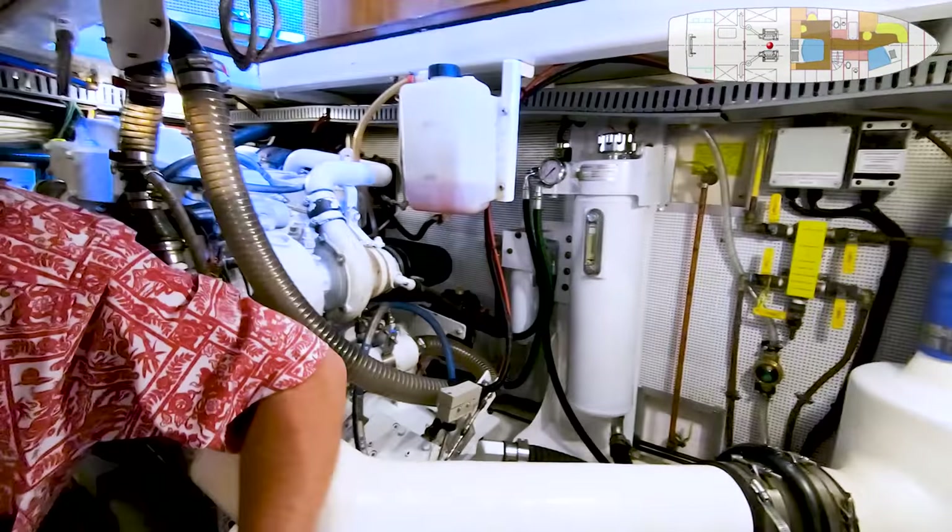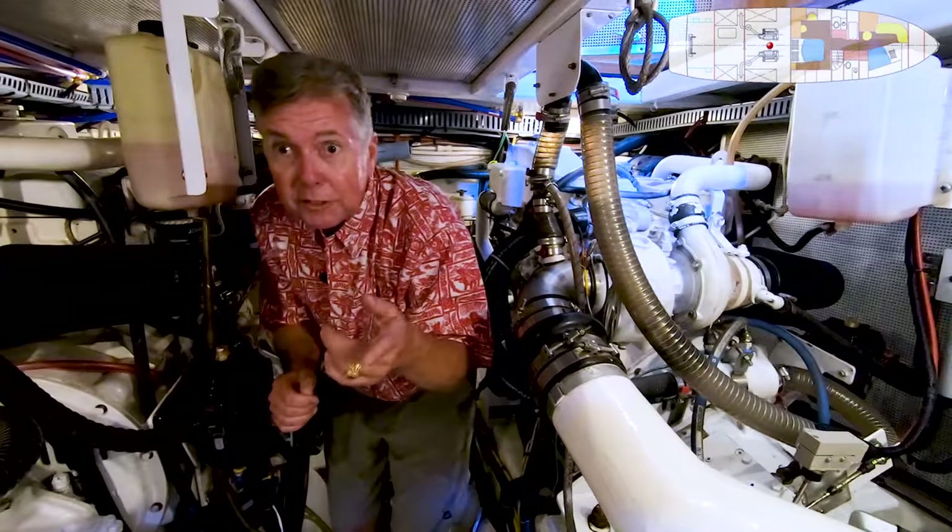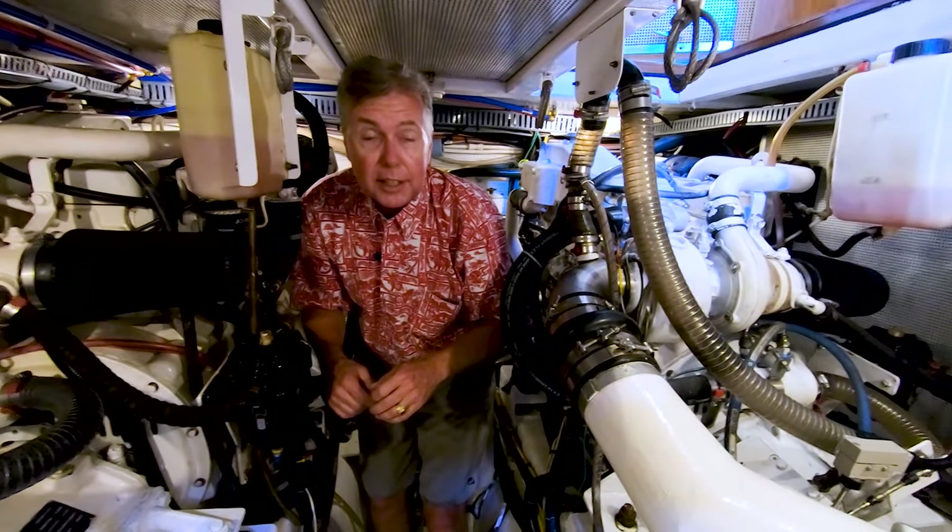Really easy engine room to get around in. And then back in the aft chamber, as I mentioned, the sea gyro, water maker, and the generator.